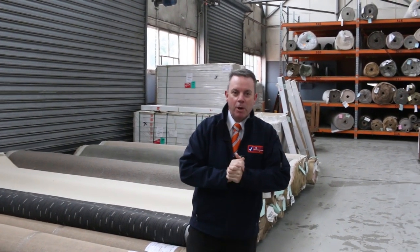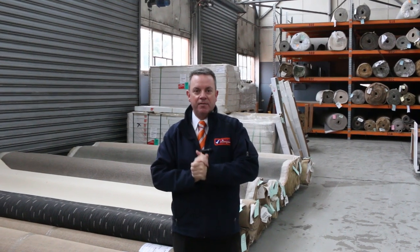G'day, I'm John from Fowler's Auction Stars. I'm here to preview tomorrow's carpet auction — that's Wednesday the 17th of July at 10 a.m.